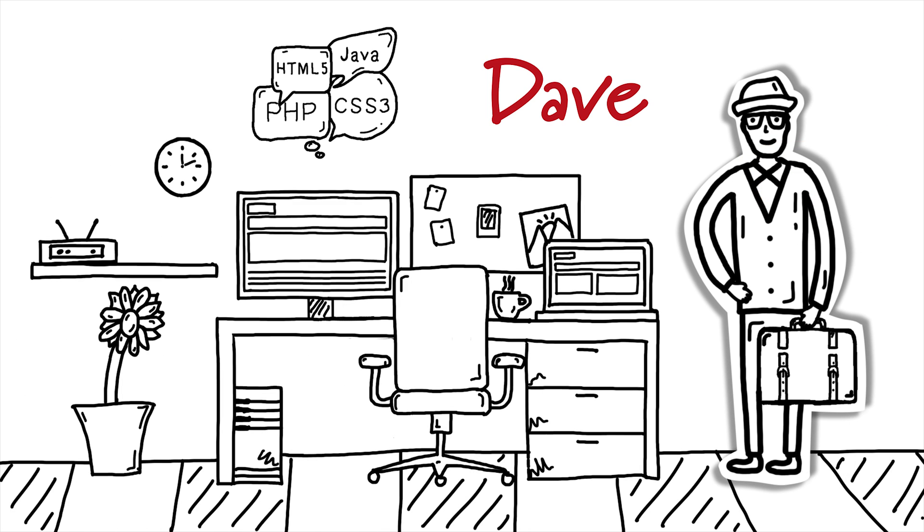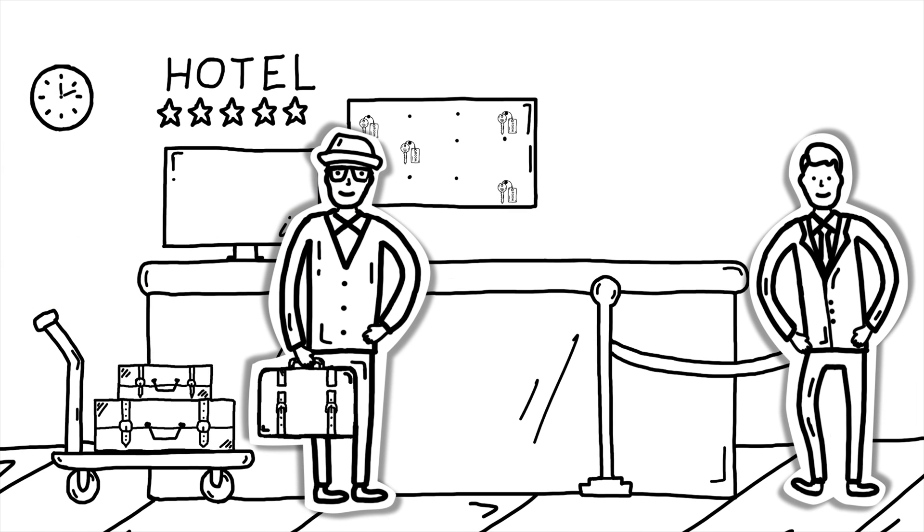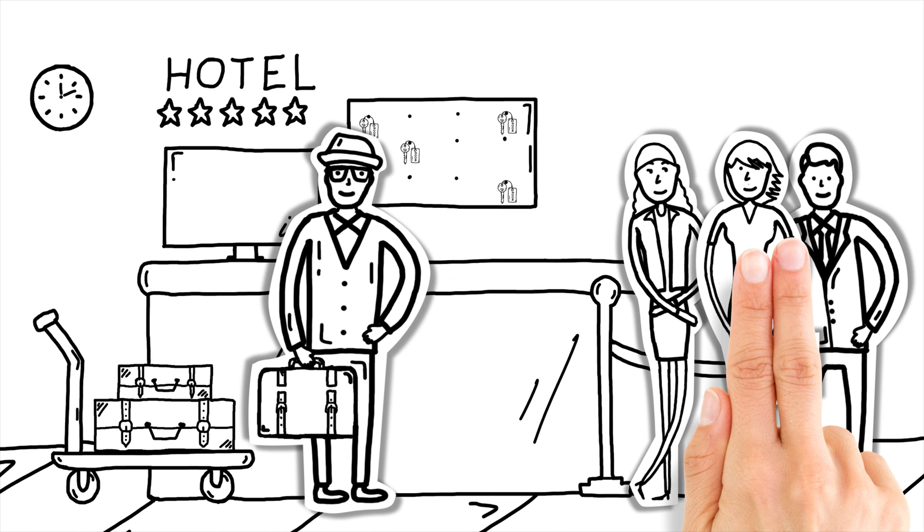And here is Dave. Dave is the owner of a small tech company. Dave wants to be able to track his employees' attendance during meetings, conferences, and on-the-job training exercises.